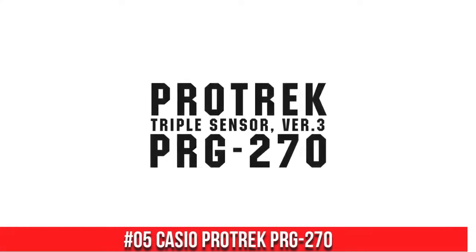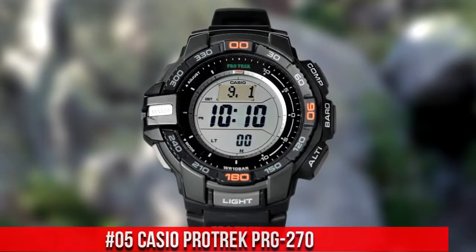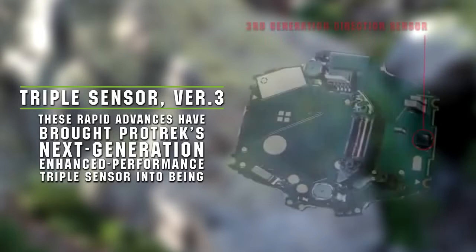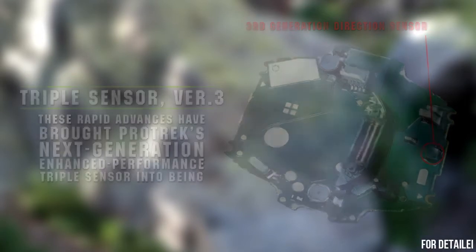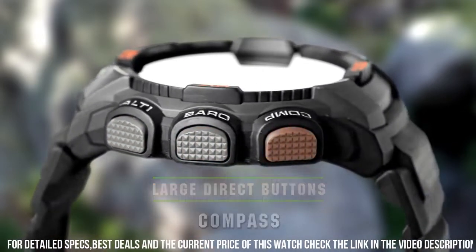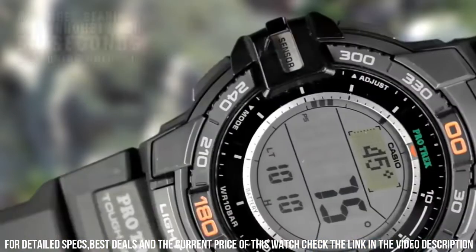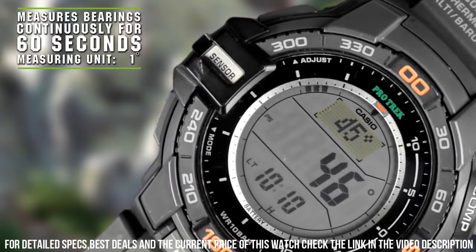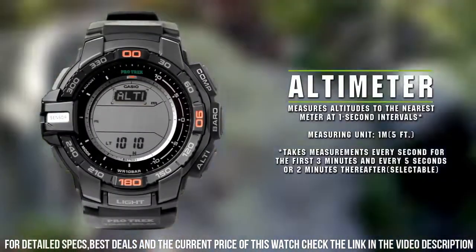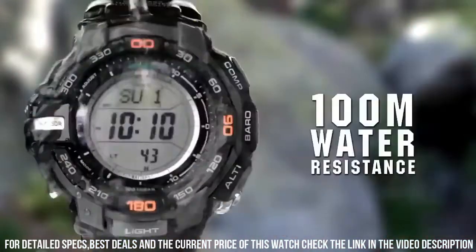Number 5: Casio ProTrek PRD-270, tough solar power. 100 m water resistance. Battery life: 9 months on full charge without further exposure to light. Accuracy: plus or minus 15 seconds per month. Full auto calendar pre-programmed until the year 2099. 5 daily alarms — 4 one-time and one snooze alarm. World time: 31 time zones, 48 cities plus UTC. City name display, daylight savings on/off. Full auto LED super illuminator, backlight with afterglow.